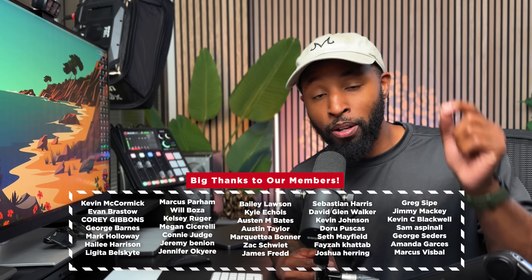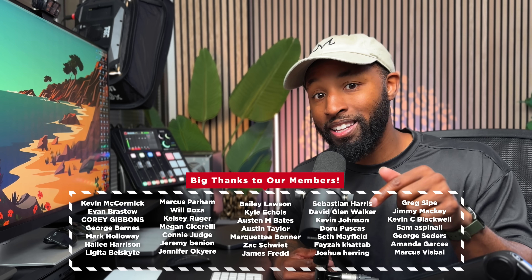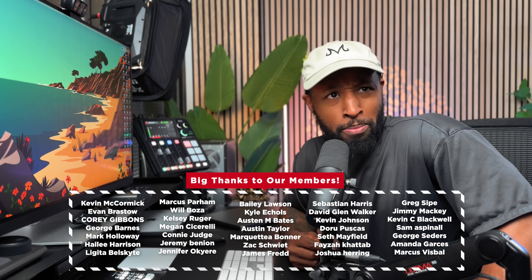Thank you guys so much for checking out this video. If you have any questions about the MacBook, leave them in the comments below and I'll try to add any additional information down there. And I wonder — does anybody actually miss the Touch Bar?